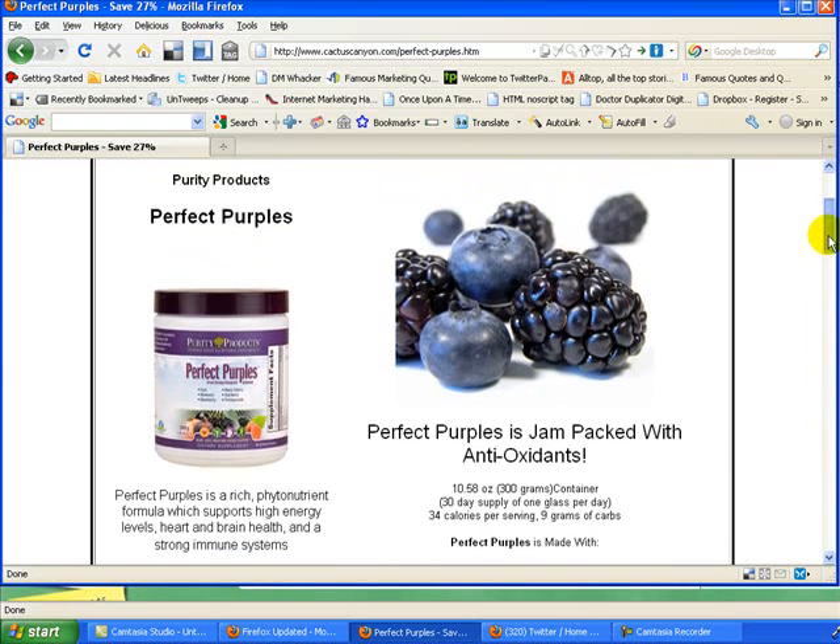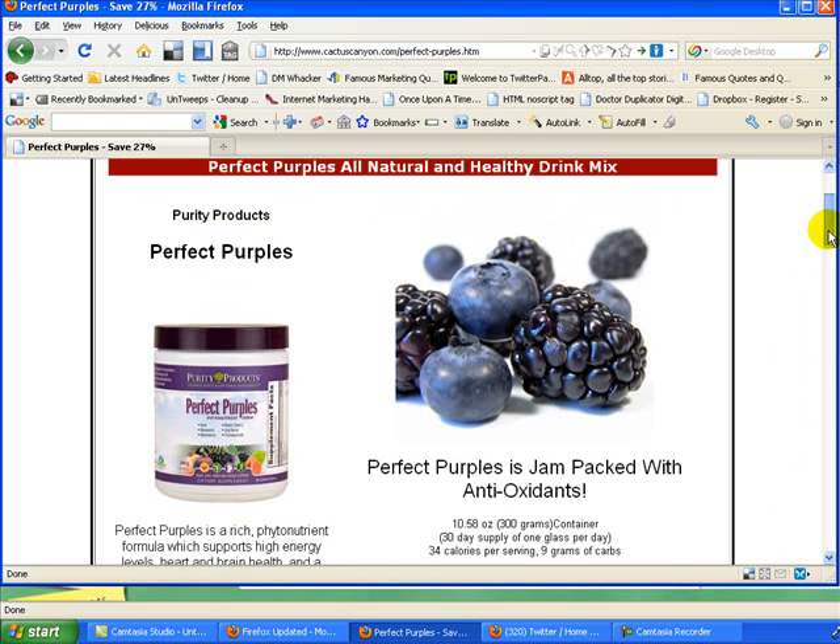They have a great product. It's easy to use — you just mix it with water and stir it up. Some people mix it in with some juice. I usually mix it with a little bit of juice and some water instead of just straight. But a lot of people do it just with water and the Perfect Purples. The water needs to be really, really cold — that helps the flavor quite a bit.